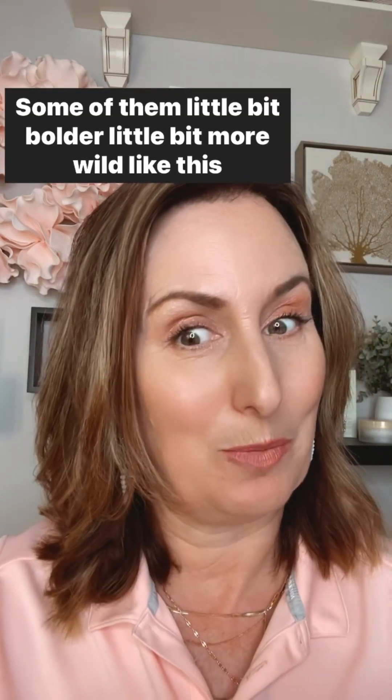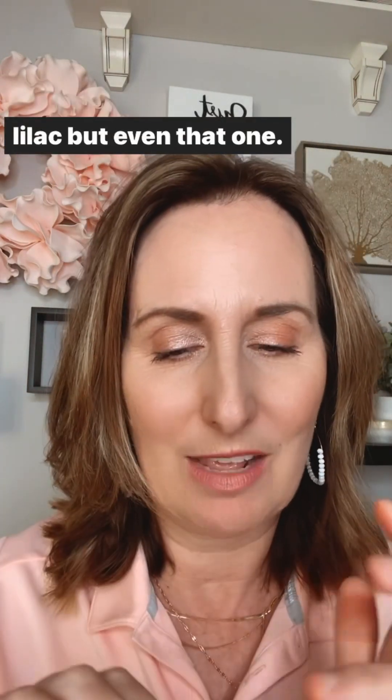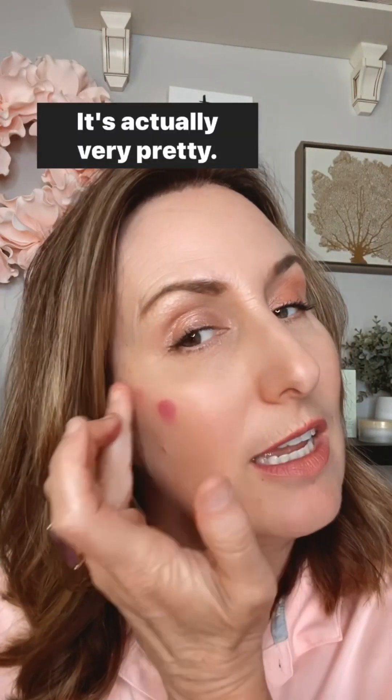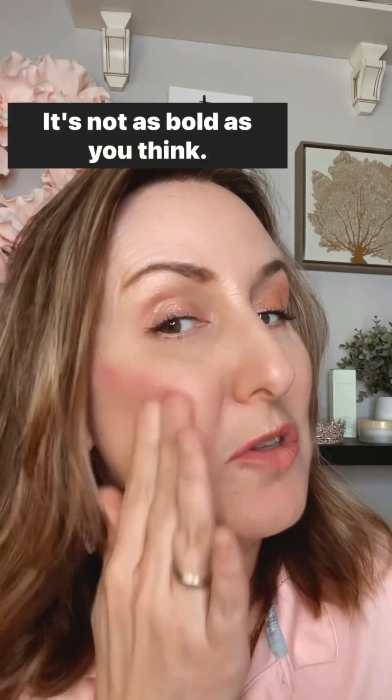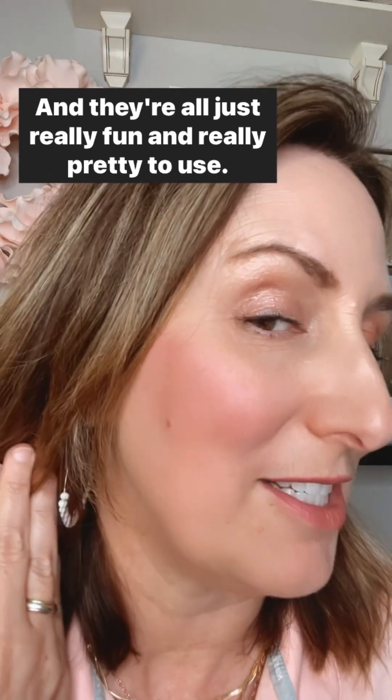With the peachy shimmery one, you can also use it on your eyelids — it can be like a liquidy, creamy shadow in addition to the cheek and the lip. There are four colors, some a little bit bolder and more wild like the lilac, but even that one is actually very pretty — not as bold as you think. They're all really fun and pretty to use.